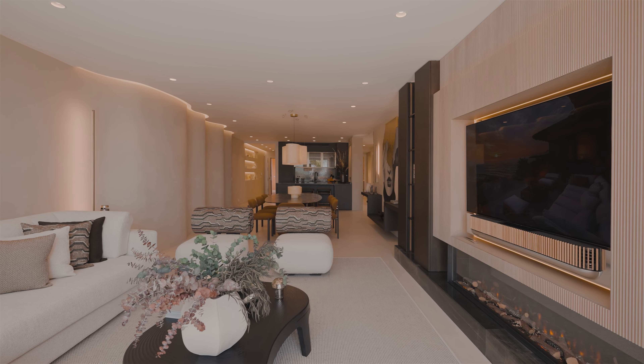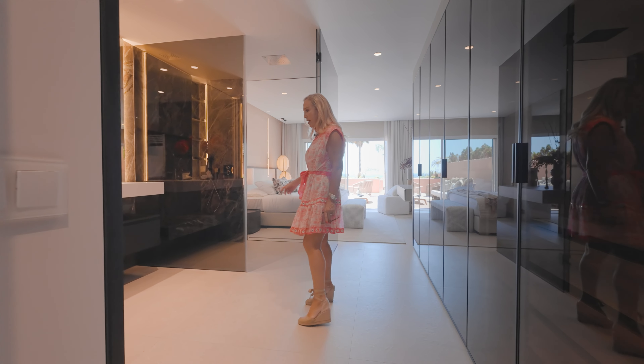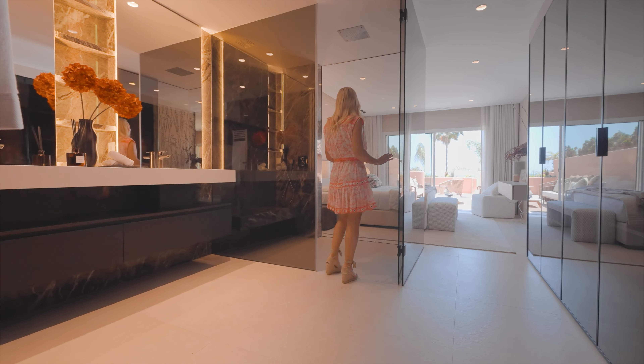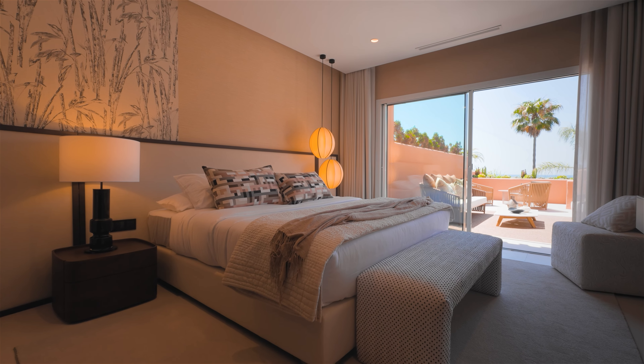And let's go to the second suite. It has an absolutely stunning open plan bathroom — everybody's got to see this. You just come in, sit in your shower, and I can see the sea from the shower.